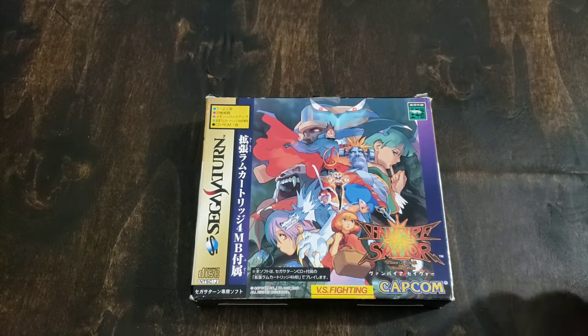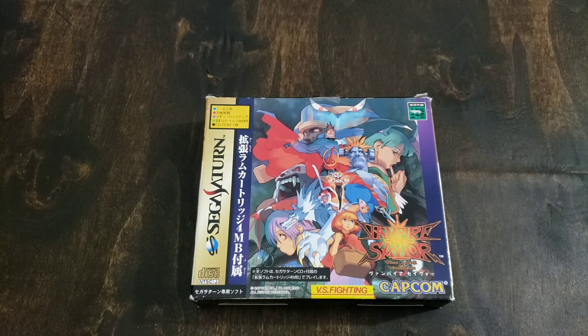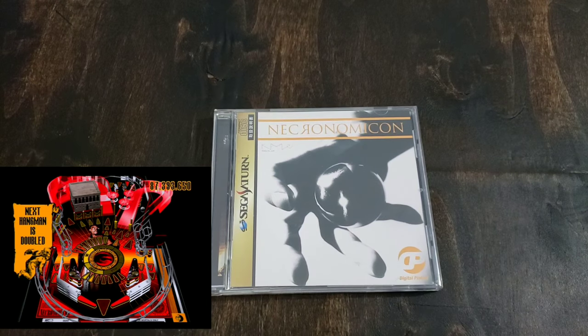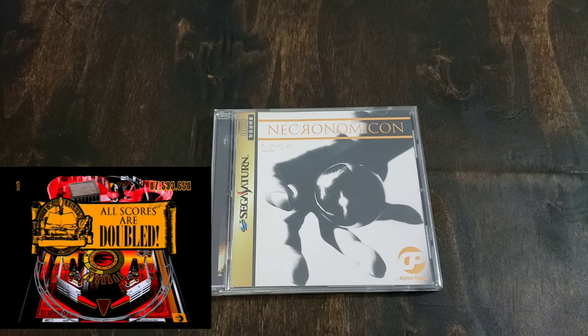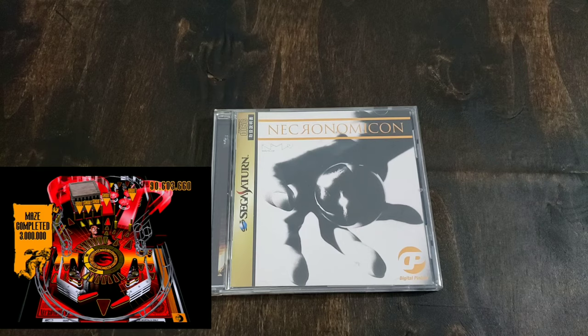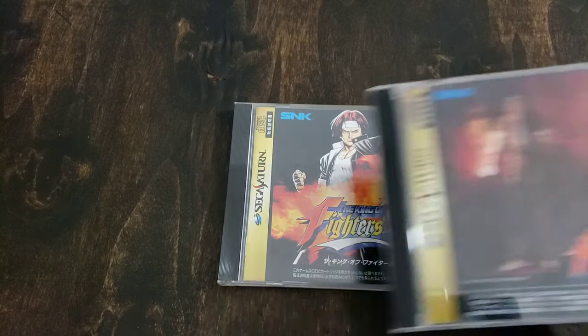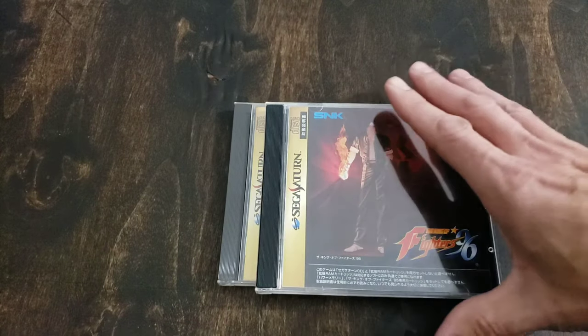Here are some of my imports. This one here is Vampire Savior, and it is in the cardboard box with the RAM cart. Another great game, Necronomicon Pinball — this is an awesome pinball game. There's only a few tables, which kind of sucks, but the soundtrack's amazing. And the game is quite easy. If you're a novice to pinball, this is definitely one to pick up because you can rack up some serious scores on this.